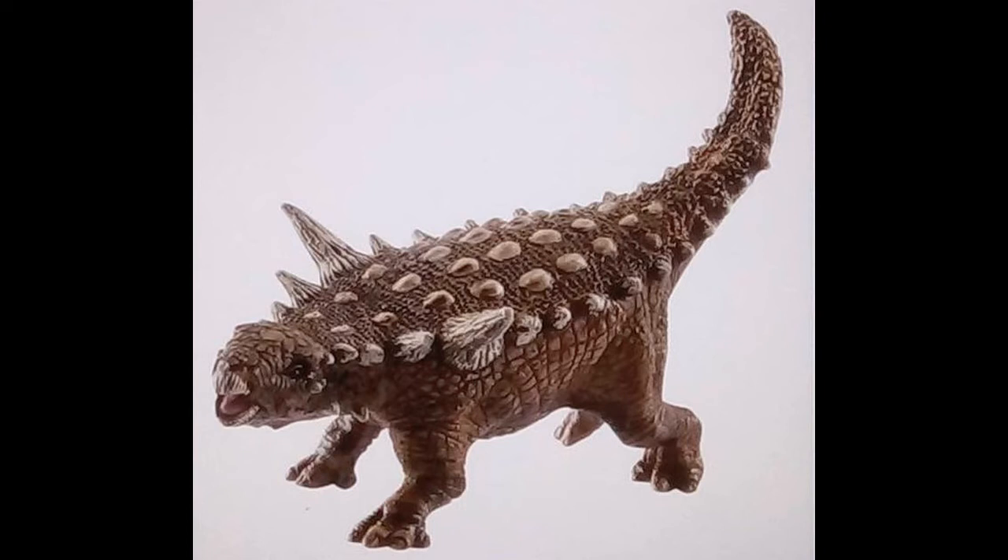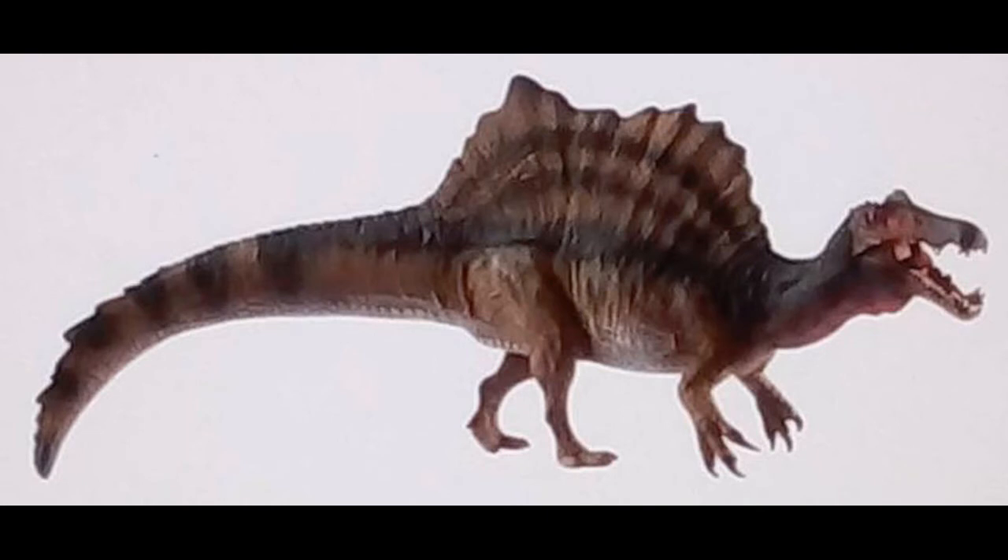Finally, we have Schleich's own take on a scientifically accurate Spinosaurus. I doubt it's 100% accurate, but I have a soft spot for it. And I think — don't quote me on this — it's a little bit, slightly but not too much, better than Safari's. The sail looks like it's got a bite mark, and I believe the figure will also have an articulated jaw.